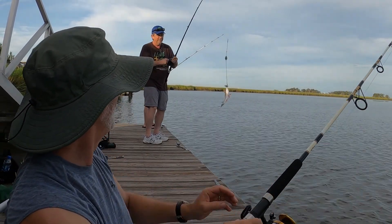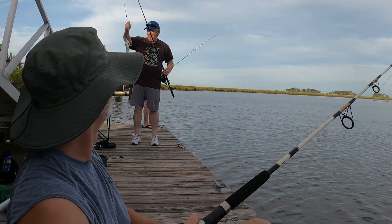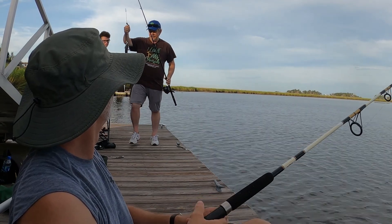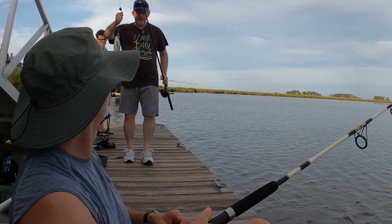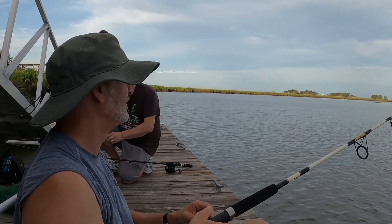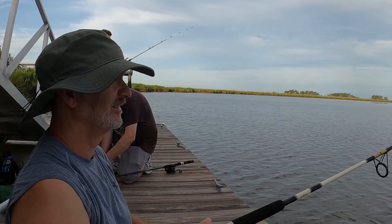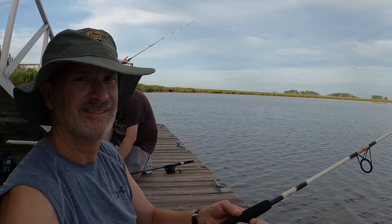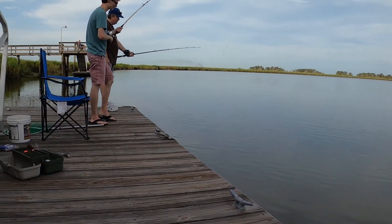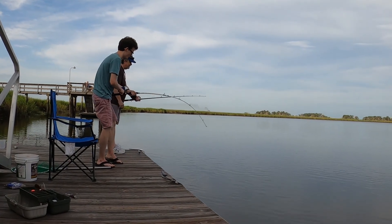Oh, that's a bigger one. Yeah, nice catch. Is that a croaker or is that a sea trout? It's got a black spot on its tail. Right. I don't know the fish here. Do I need that fish? Yeah. I'll hug him. There you go, that was easy buddy.